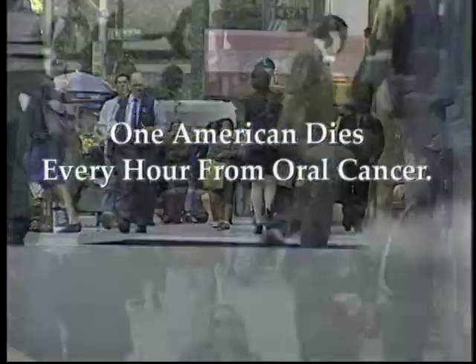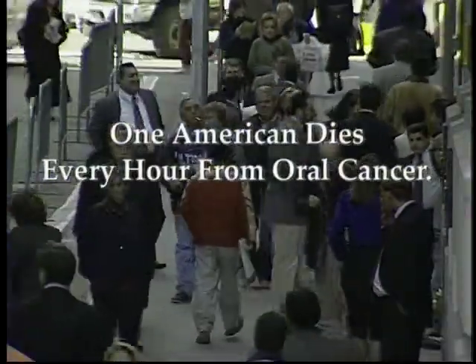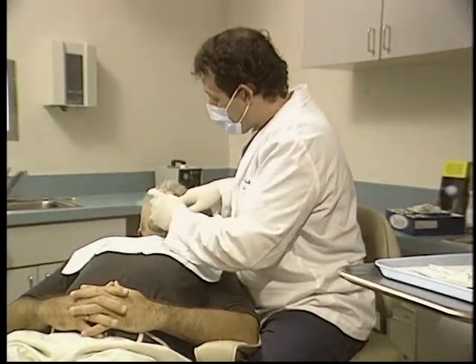Oral cancer kills one American every hour, a death rate that has not changed significantly in more than 40 years, because oral cancer is most often detected late, when survival is very poor.